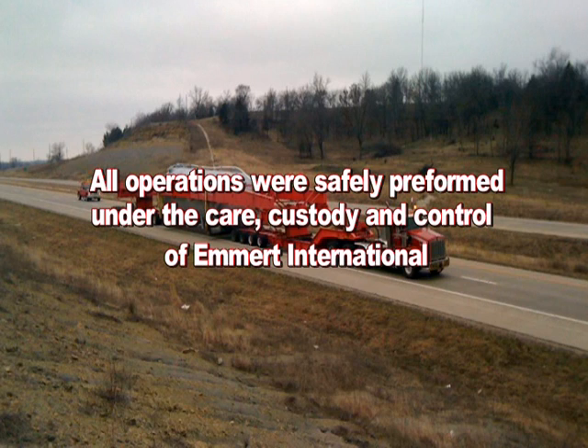Emmert International strives to have the highest quality and safety, professionalism, engineering, logistics, and craftsmanship. All operations were safely performed under the care, custody, and control of Emmert International.